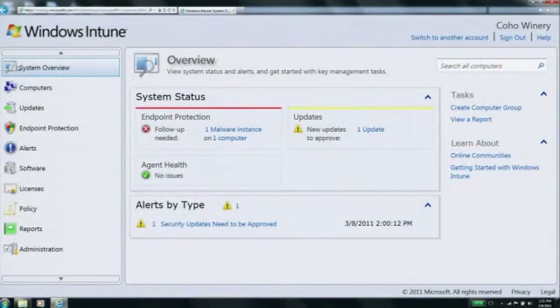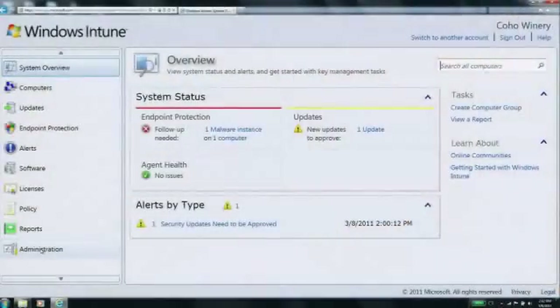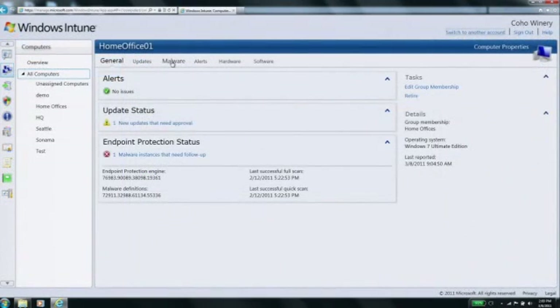With Windows Intune, we get a simple, easy-to-access, comprehensive view of the PCs, the applications, and the operating systems. Windows Intune allows us to manage all of our clients much easier and just as fast, if not faster than before, because we have all the integrated tools to push all software updates, keep all the service packs on the systems, keep all of the systems up-to-date, and make sure all the endpoints stay secure.